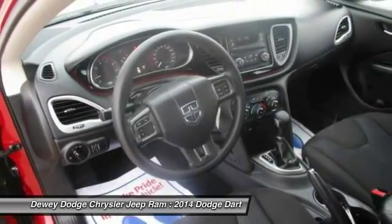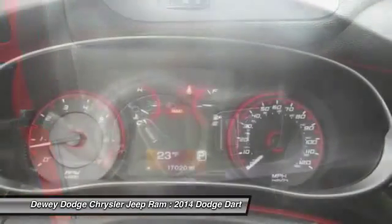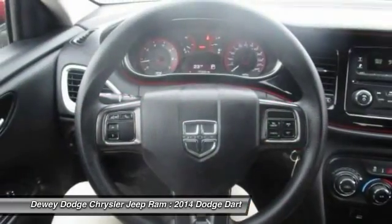Power windows, brake assist, tachometer. This vehicle offers reliability and good looks at a great price. So come in and take a test drive today.